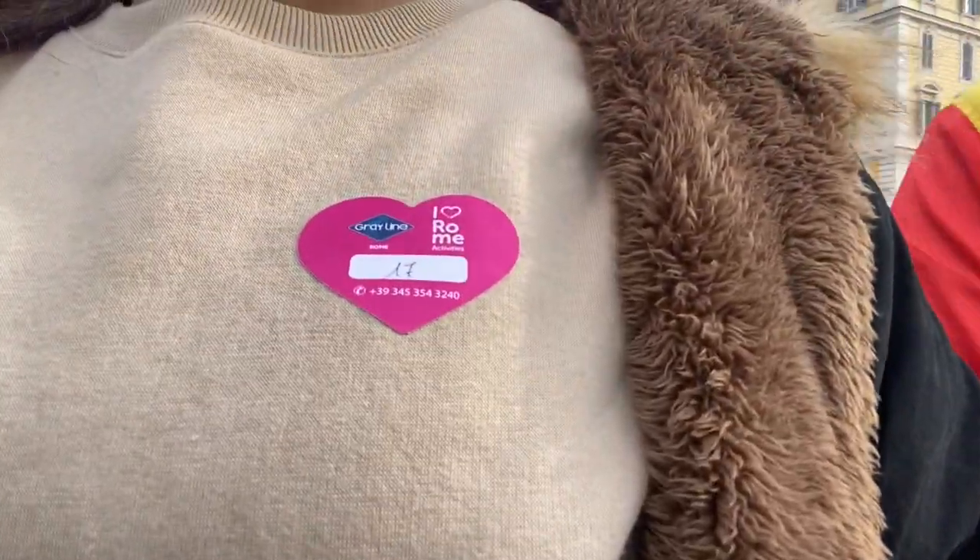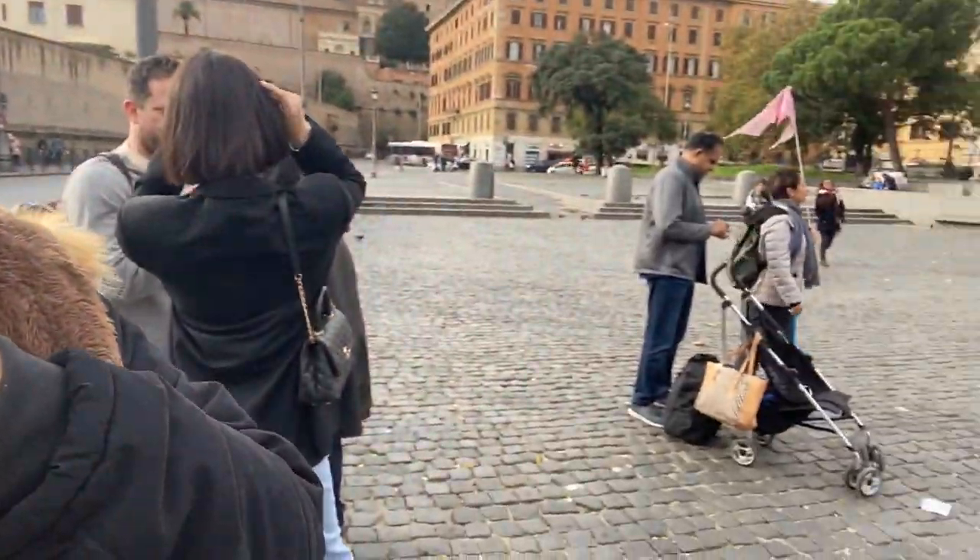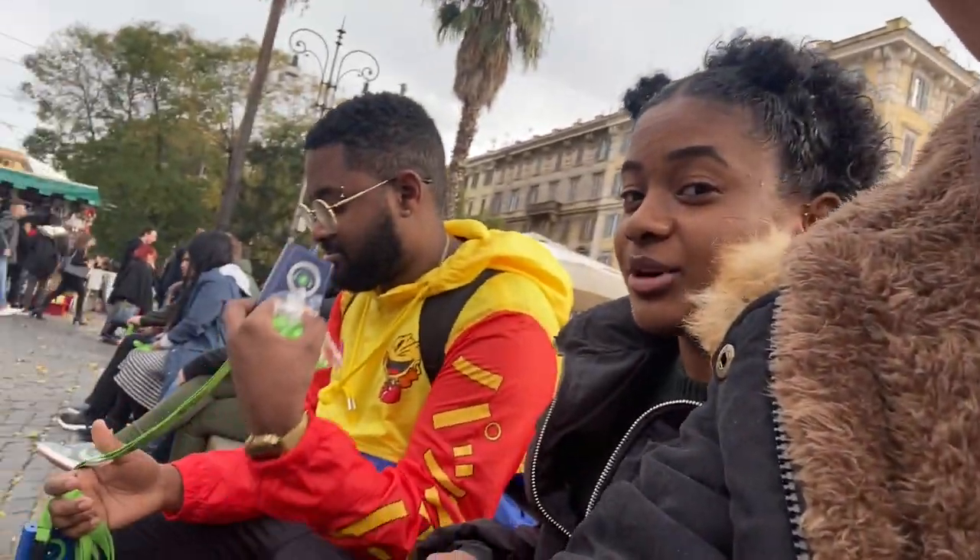Just got to our tour — we got these cute little stickers and we're just waiting. That's our guide right there, her name is Debra. They'll get you set up with some iPods. Unboxing time!